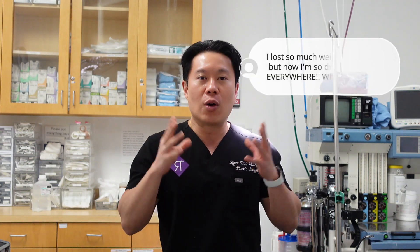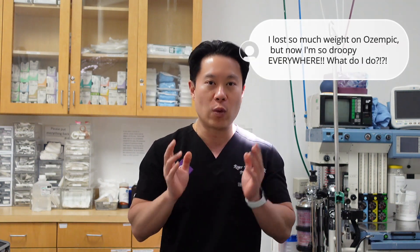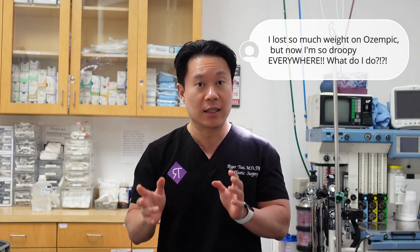It's definitely something patients who undergo a weight loss journey should understand. So how do we fix this? Anytime there's weight loss, oftentimes the skin gets droopier. So now we're talking about some kind of lift — for the face, a facelift; for the breast, some type of breast lift; and for the tummy, we're probably talking about some kind of tummy tuck.